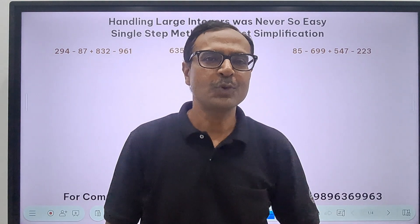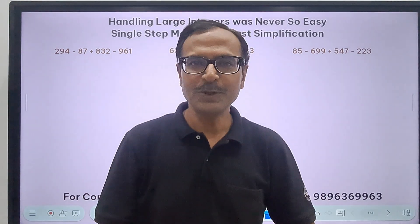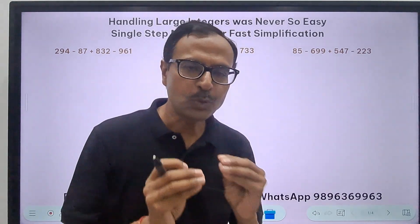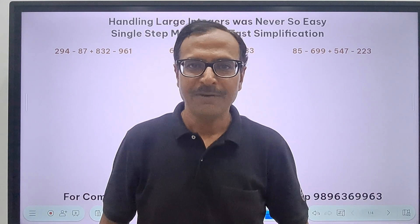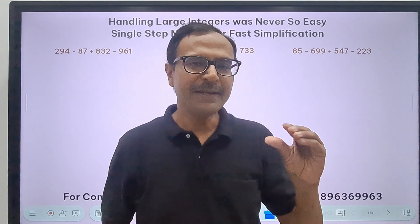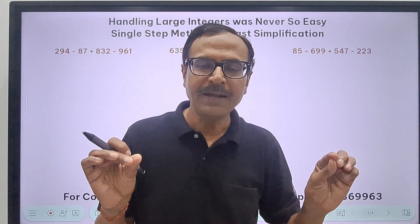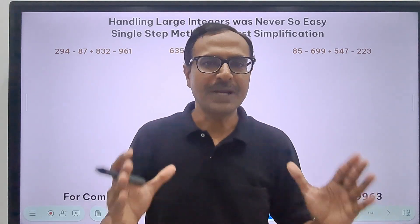Hello friends. Welcome to Suresh Agarwal's Mathematics Shortcuts. Have you seen the previous video in which I told you how to handle two-digit integers smartly? Whether you are given 5, 6, or 10 integers, you can actually add and subtract them in a single line without having to write them one below the other using the traditional approach.